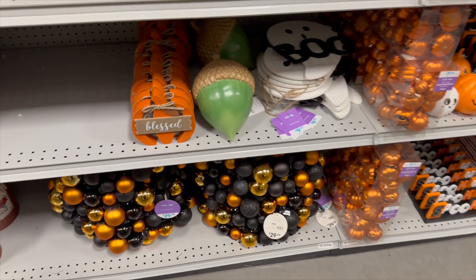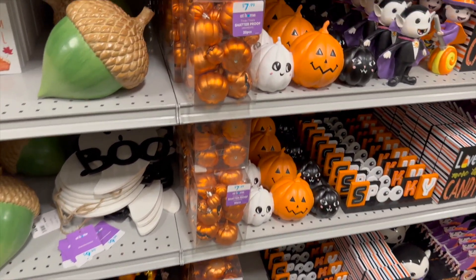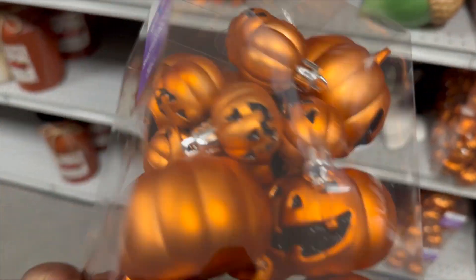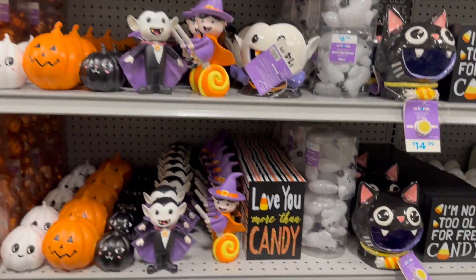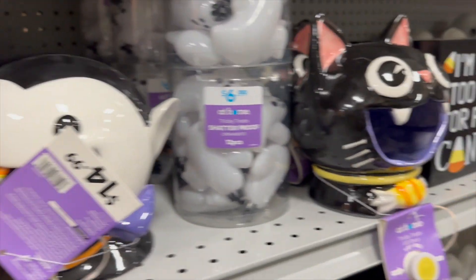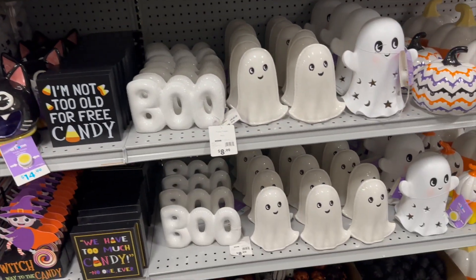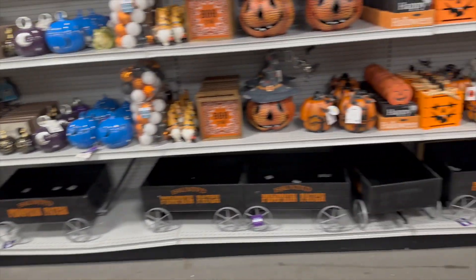On this side we found some more Halloween stuff — like ornaments for the trees. Those are cute. I really want to get some little pumpkin ones with pumpkin faces on them to put around, though I don't know what I'd do with them yet. They have vampires, a witch, a black cat, and ghosts.